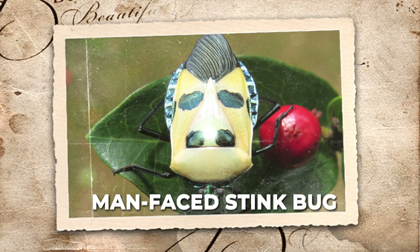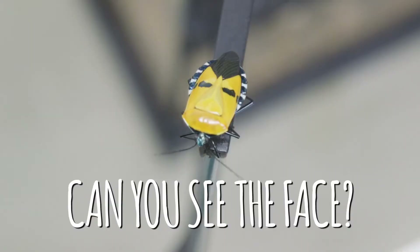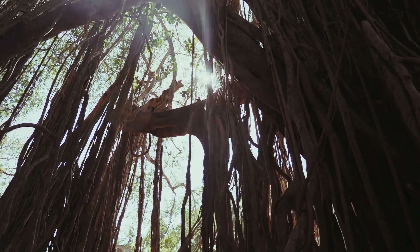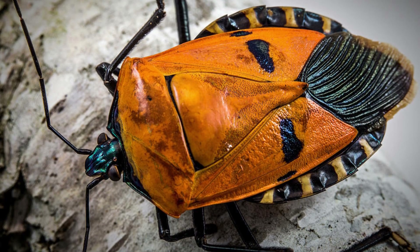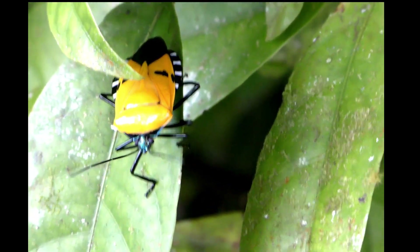Number 9: Man-Faced Stink Bug. Take a look — is it a tiny ancient mask or something alive? Can you believe it's real? Meet Catacanthus incarnatus, a creature with what looks like a human face on its back. That pattern is 100% real. Found across Southeast Asia and India, its back resembles a stylized face, complete with eyes, a nose, and even a haircut. This living artwork comes in red, yellow, orange, and cream, but every single one wears the same unmistakable face.